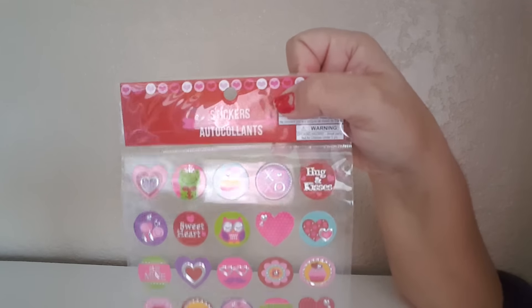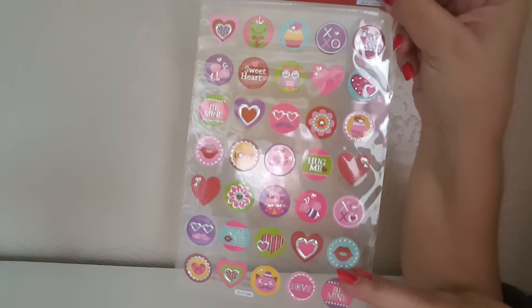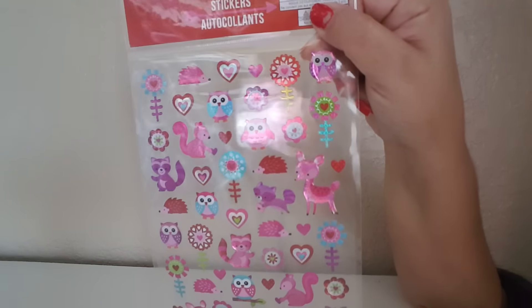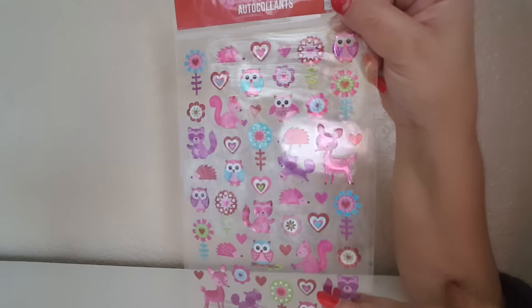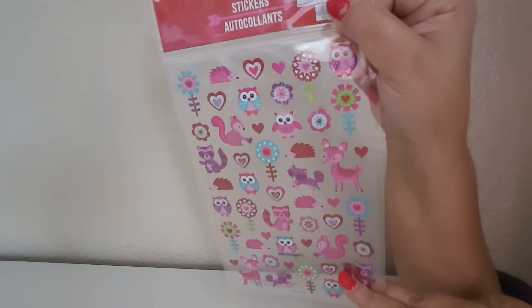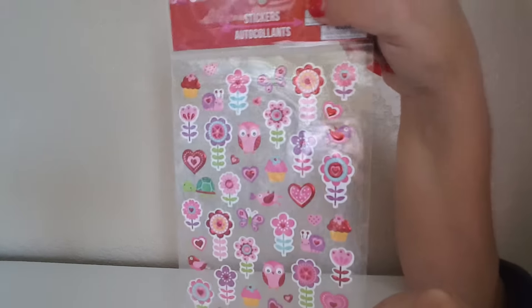I did find these stickers — this is 35 count. You can see the little critters; they had maybe three or four different patterns but I didn't pick up the bigger printed ones. I try to hold back with stickers since I went crazy for Christmas. I do have some stickers from last year that are Valentine-themed, and some of these you can use all year round, so I didn't want to go too crazy.